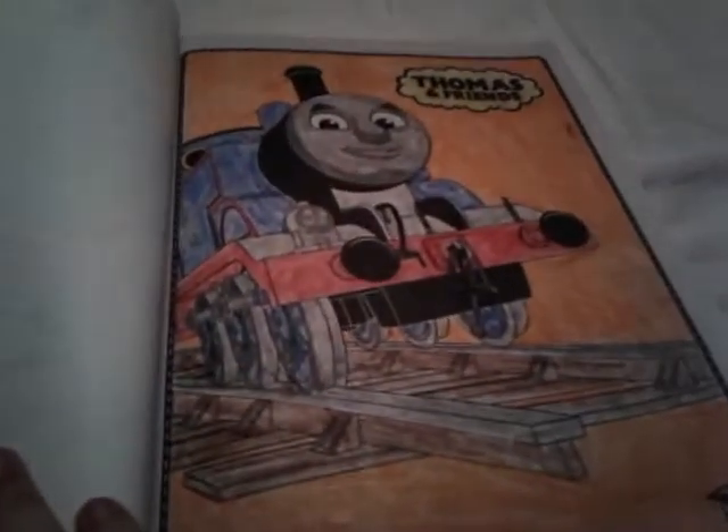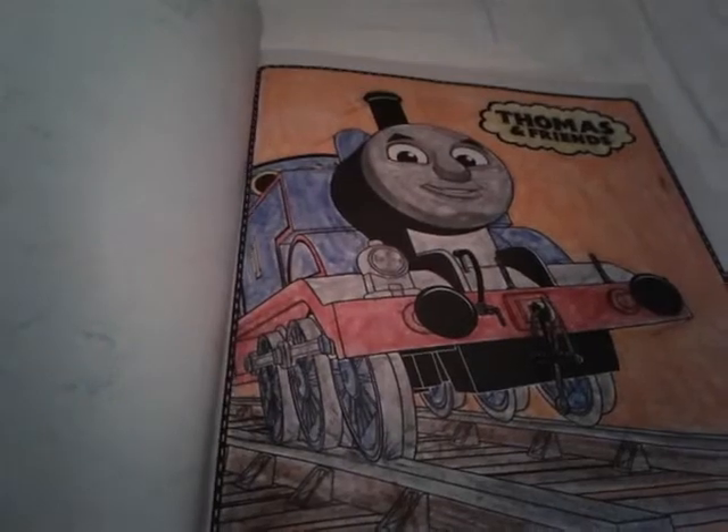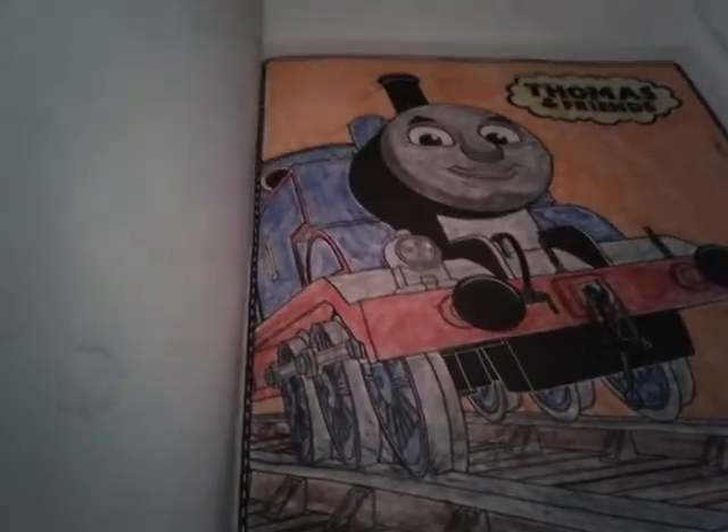One I colored with my mom, which is this one. This is actually the first one that I've colored, because this is the first picture in the book. So I just colored in Thomas' paint first, and then I colored his red stripes too. And yeah, I don't know why he turned out so good. Especially his number one.